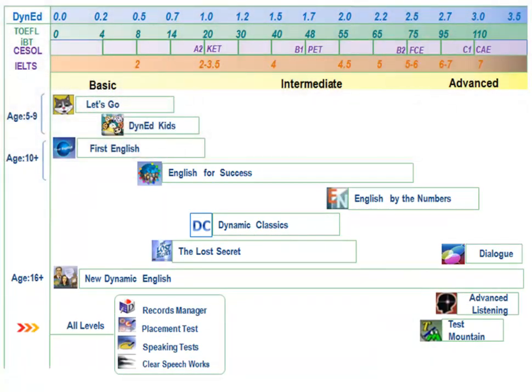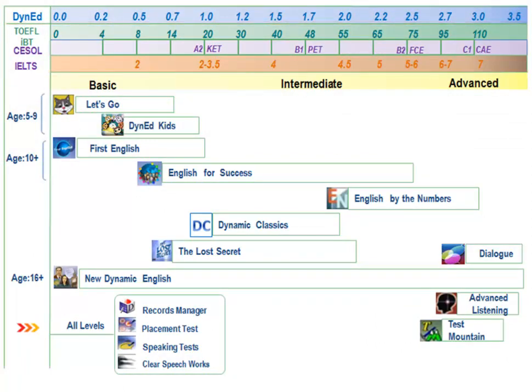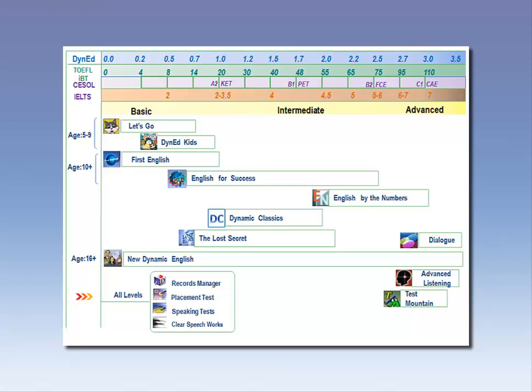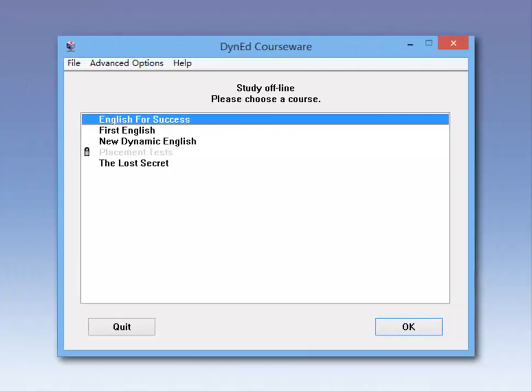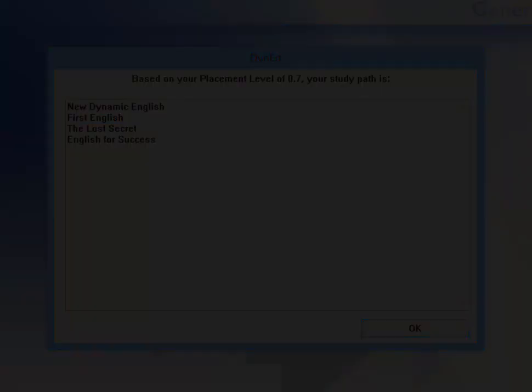This chart indicates how each course matches up with international standards, such as the Common European Framework. When you are ready to begin your DINED studies, you will see a list of courses at the right level for your placement. In the next video, we will learn more about the assessment process and DINED's personalized learning paths. Thanks for watching, and good luck with your DINED study!